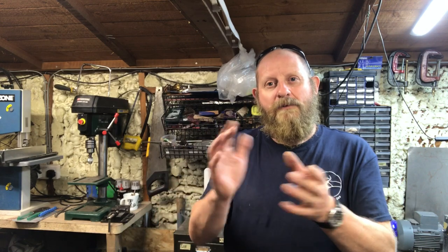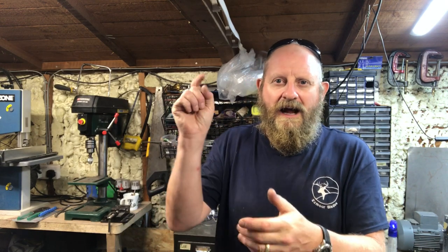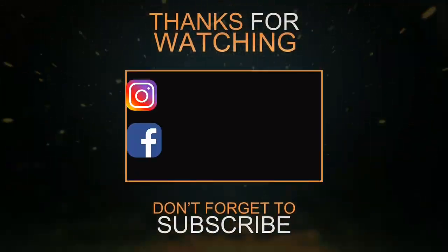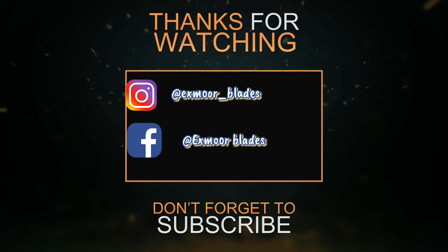Thanks very much for joining me and Eloise, and we shall see you soon. Please, if you do enjoy this, subscribe and hit the like button and your notifications, because it helps me carry on doing this. Anyway, take care everyone, keep safe. Bye!